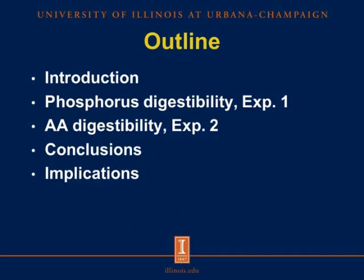For the outline of my presentation, I will start with the introduction, and then I will move on to the first and the second experiments, which are phosphorus digestibility and amino acid digestibility, and finally some conclusions and the implications of this research.